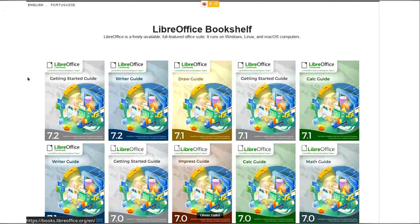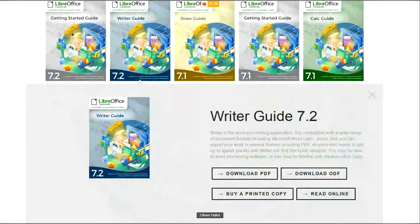This is the bookshelf. You can see that we have already transformed quite a lot of these guides. Everything is static. It's available for English and Portuguese. If you click on one of the guides, you get a layout where you can download ODF, download a printed copy, download PDF, or read online. You can see the pages we have displayed.